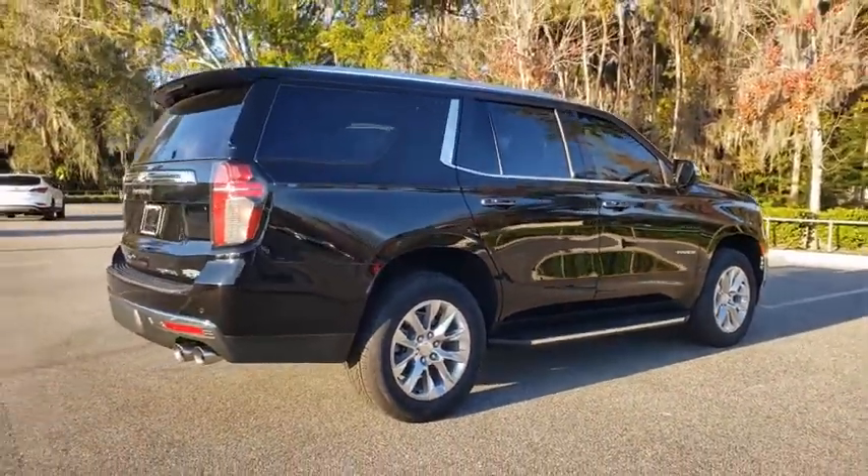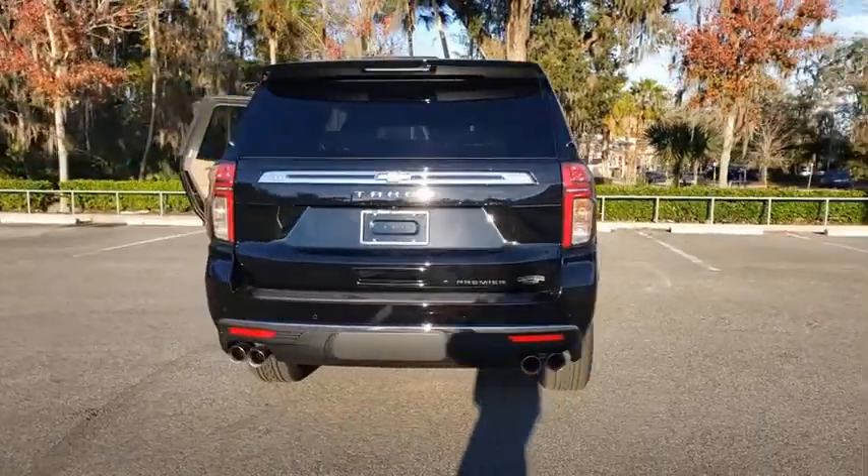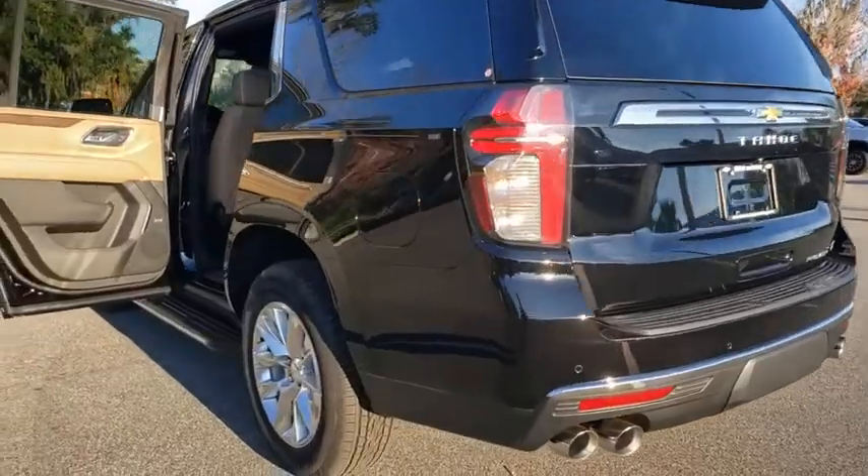Keyless entry, traction control, stability control, power passenger seat, anti-lock braking system, tow hitch, navigation system, remote engine start, backup camera.